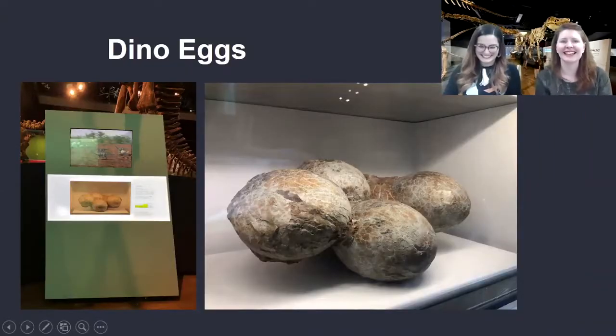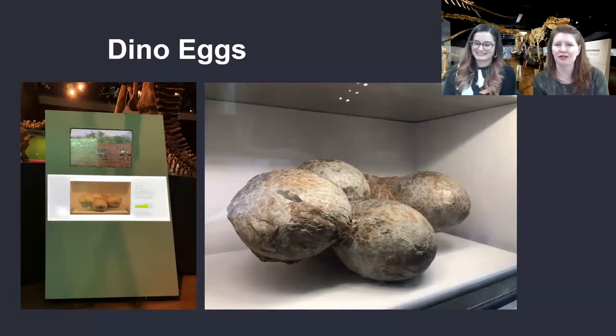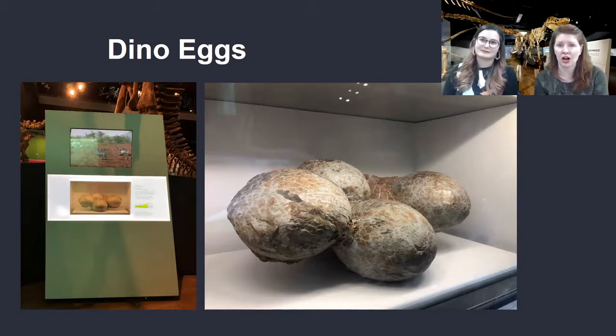Look at that — eggs! This is one of my favourite objects in the museum. What you're looking at there are four sauropod eggs, and those are from China. China has amazing dinosaur fossil sites, and these are actually a gift from the Chinese government, because we had a paleontologist working here who helped break an illegal fossil ring.